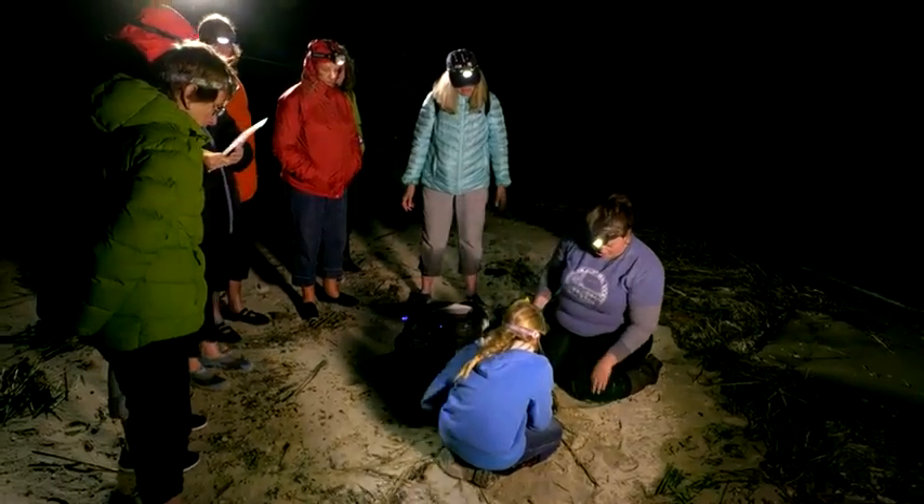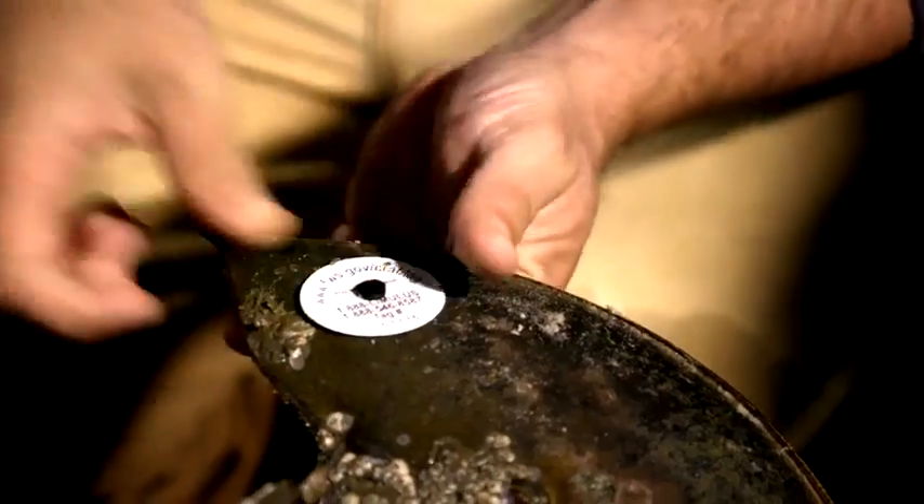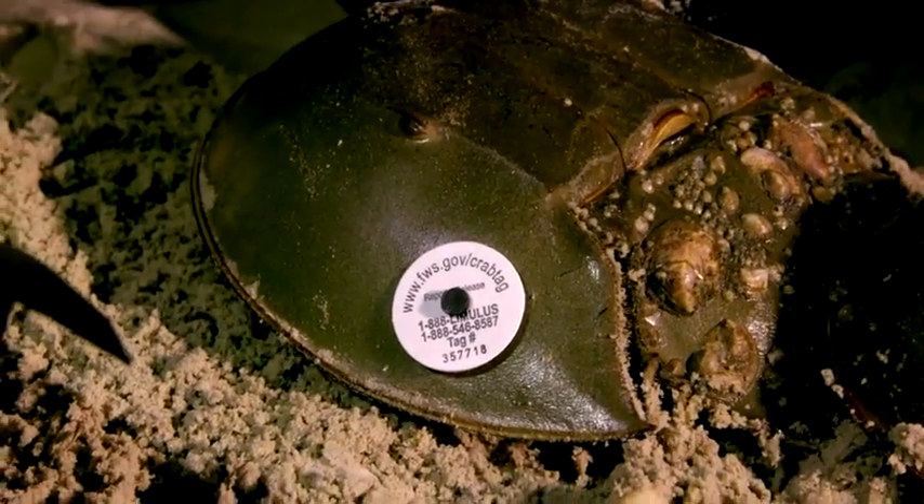So now we have a tagged female crab. We have 600 tags set aside specifically for this beach, but tonight we're looking for 100 to 200. And so far, it looks like we'll get to 200 — so that's great.